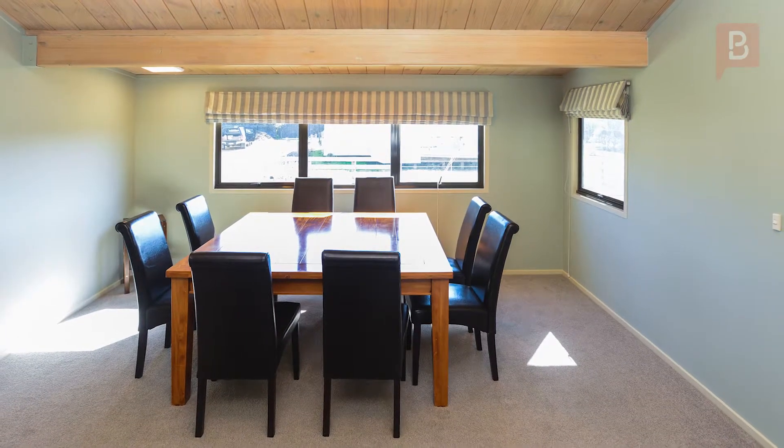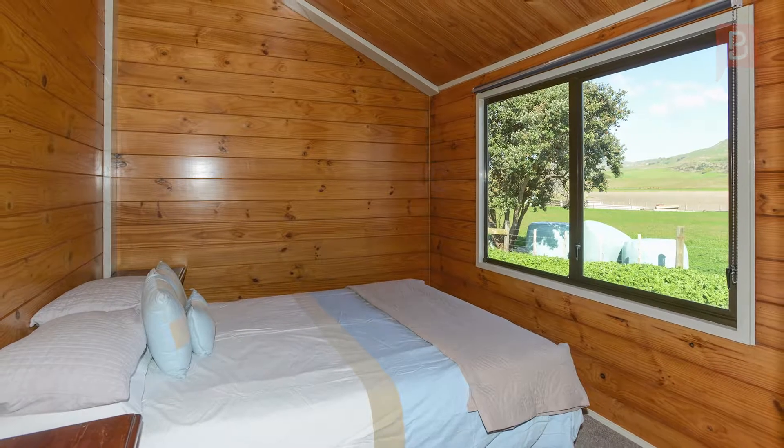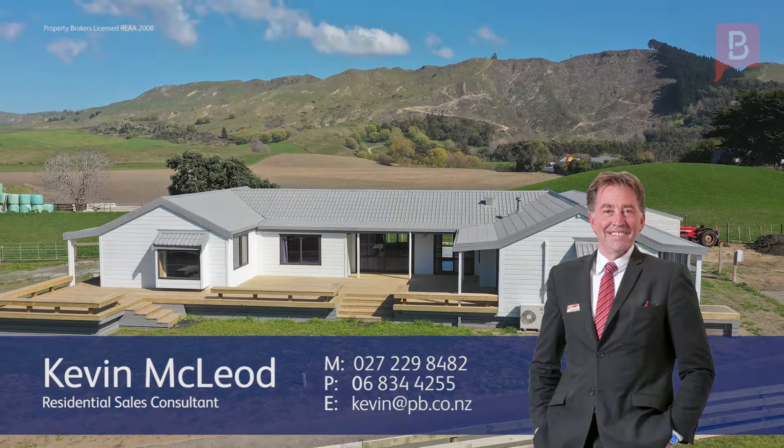For those wanting the perfect beach escape, look no further — call Kevin today to arrange your viewing. Kevin McLeod at Property Brokers Napier. Call Kevin anytime on 027 229 8482.